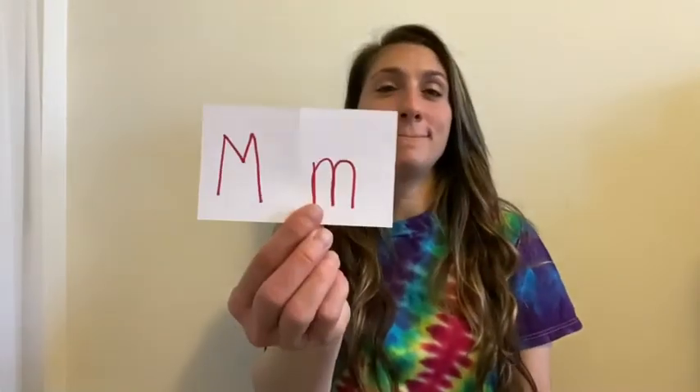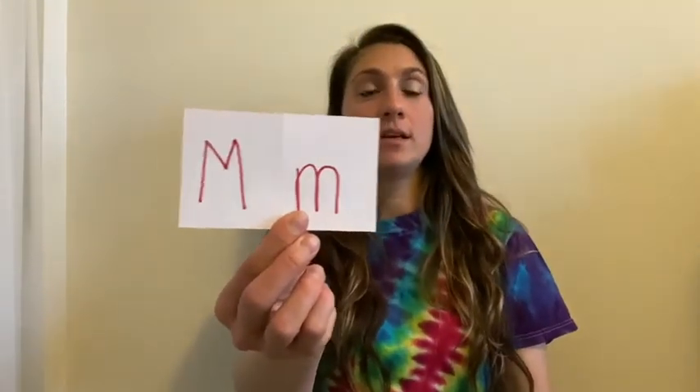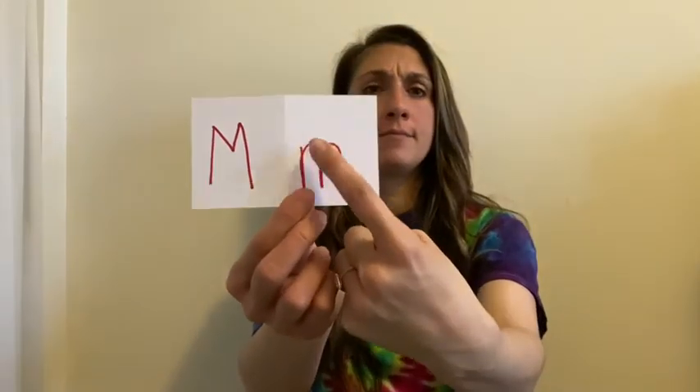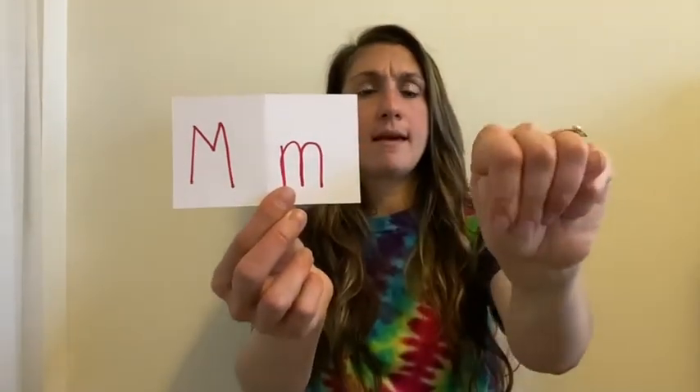The next one is M. You're gonna make a fist — hands out, make a fist — and you're gonna put your thumb under three fingers: one, two, three. See how my thumb is sticking out? That's the letter M. It looks similar to the lowercase M — little bumps over there.